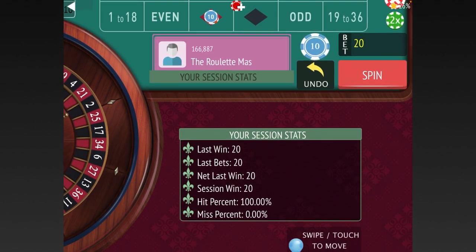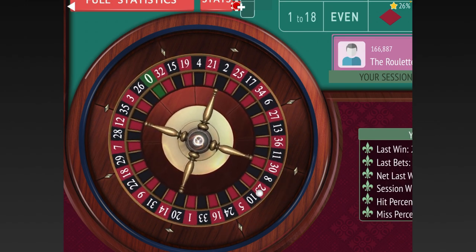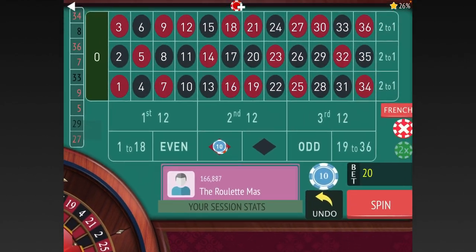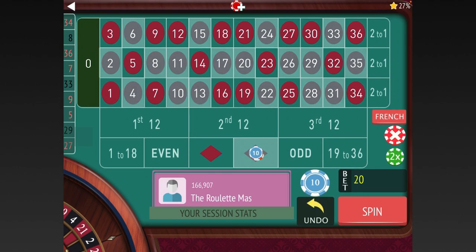Let's get our bet down. We're going to be on red for $20 now. We're going to increase by two units when we lose, and decrease by two units when we win. We got lucky and won the first two — we're at $40. So we're back to black again.